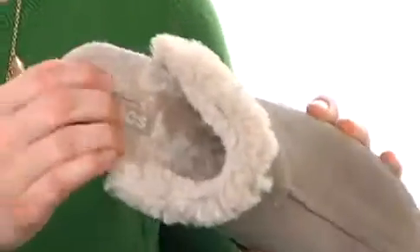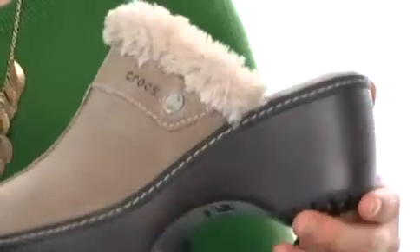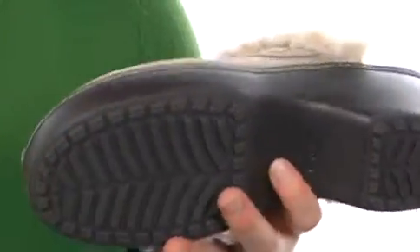It also has a split-toe construction with a super soft collar and lining that feels amazing. The bed's nicely cushioned too, and this outsole is made of that Crocs Cross Light that you know and love. It's going to be very shock-absorbing, extremely lightweight, and it's nice and textured.